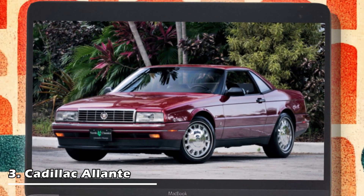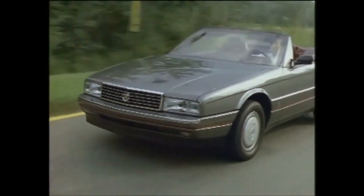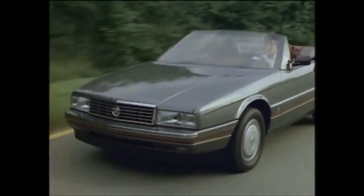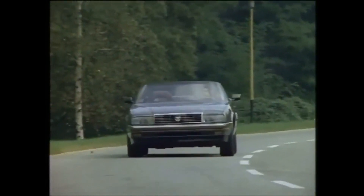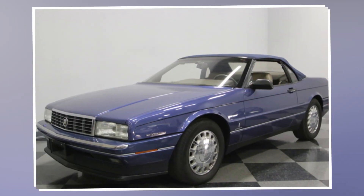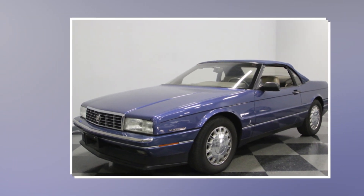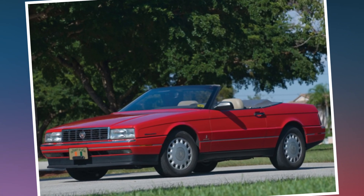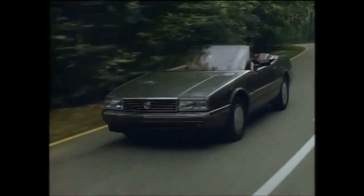Number 3: Cadillac Elante. From 1987 until 1993, Cadillac offered the Elante, a luxury convertible with enough room for just two people. Bruno Mars has made an intriguing selection with this vehicle, given it is often disliked by auto fans. The engine that comes standard is a 4.5 liter HT 4500 V8 capable of generating up to 200 horsepower at 4,300 RPM and 270 ft-lbs of torque at 3,200 RPM. Bruno Mars would have needed approximately $54,000 to purchase this vehicle.